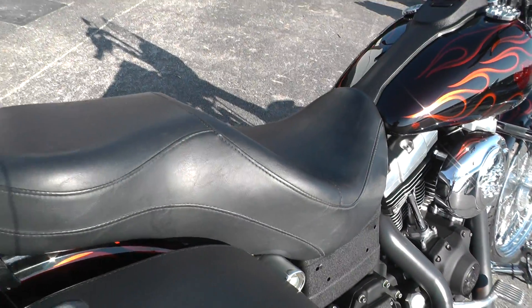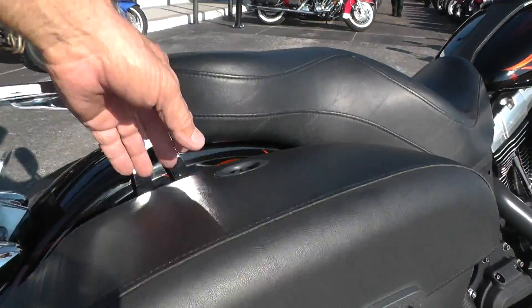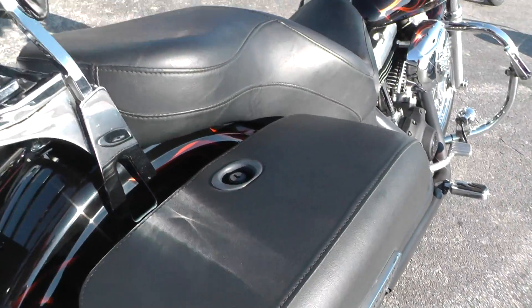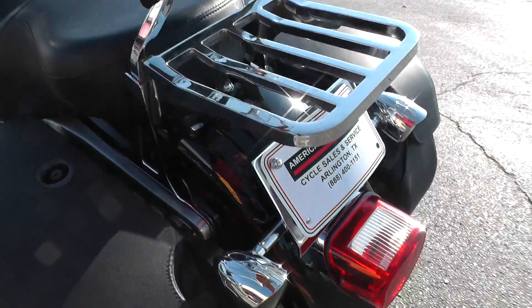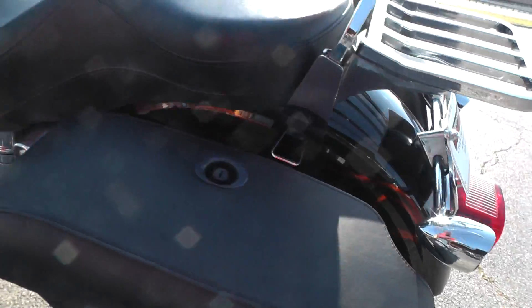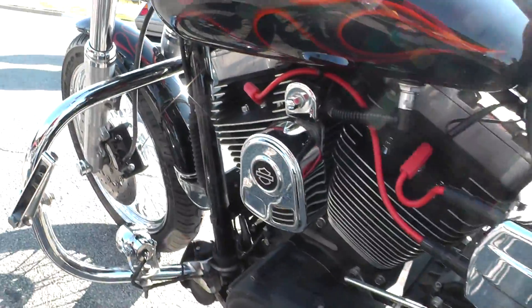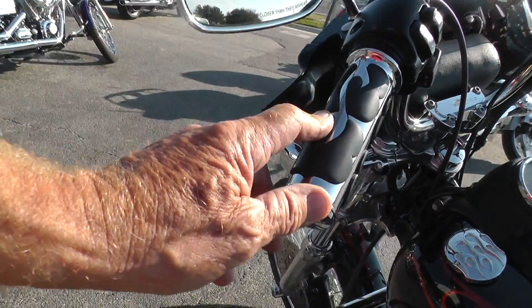Got a nice Sundowner style seat, set of Harley Davidson lockable hard molded leather bags here, passenger backrest and luggage rack, and a pretty decent tire on back too. Custom horn cover, graded hand grips.